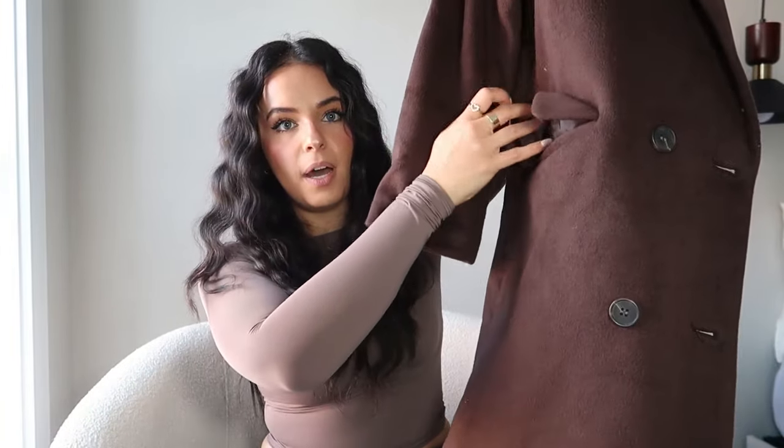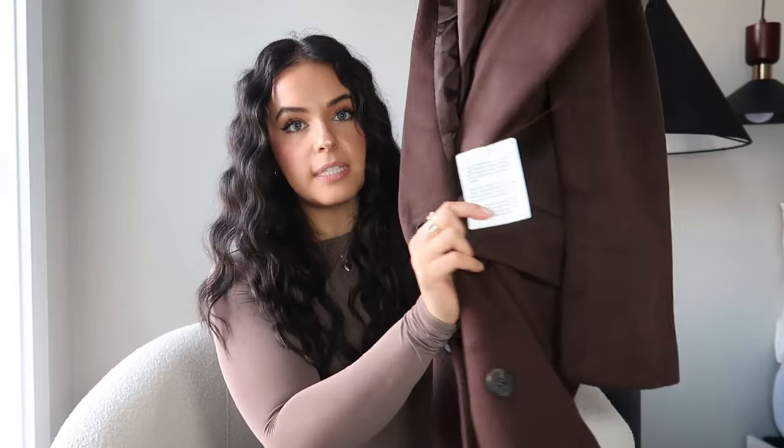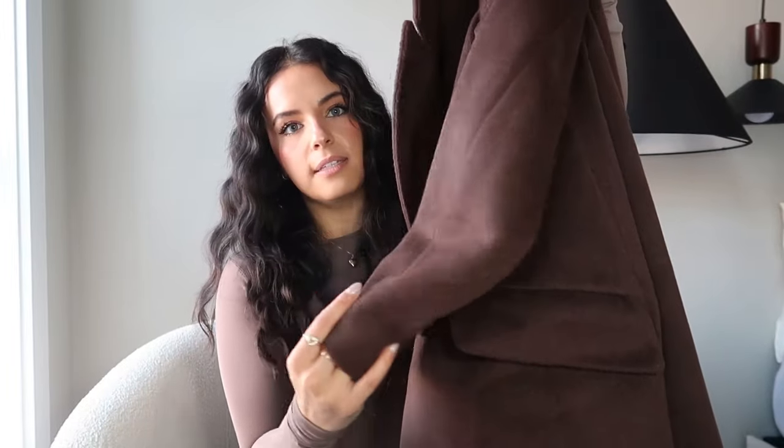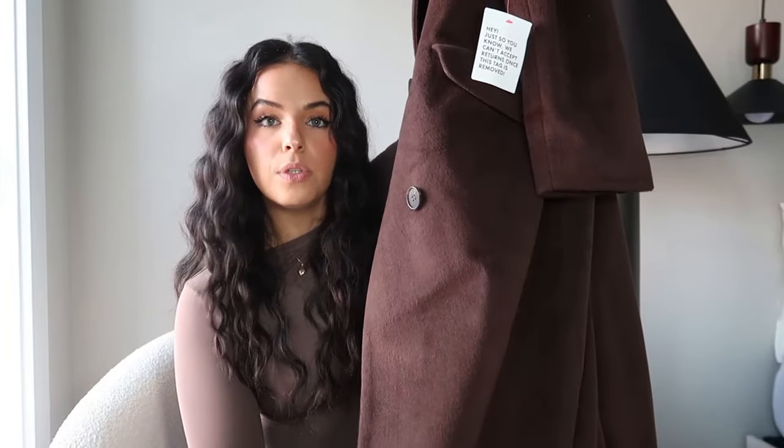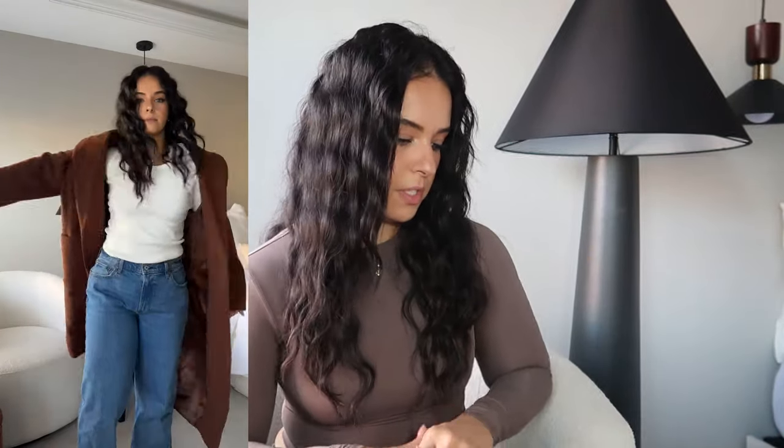I got it in a US size 4. This coat is meant to be on the oversized side, so I'd stick with your normal size or go down a size if you want. Love this coat — it has two pockets on the side and is double breasted, though I don't think I'll ever close it. From the back it's very simple; I just really like the silhouette of it being super long and that stunning color.